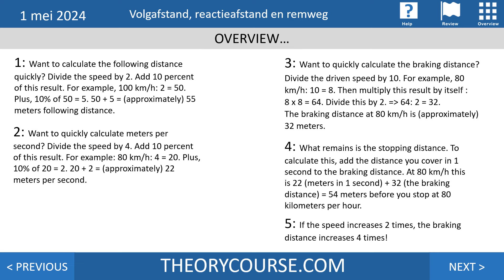That was everything for today — almost 15 minutes for five questions. It's not easy to learn the theory in the Netherlands. If you want to learn all the theory, go to theorycourse.com where you can order a video course to pass the CBR test in one go. Thank you for watching — see you next time, bye bye!